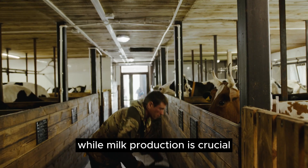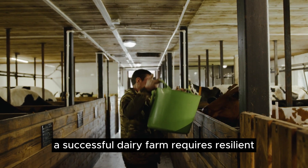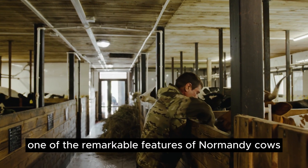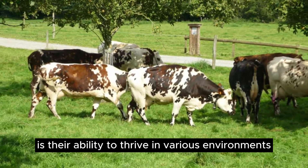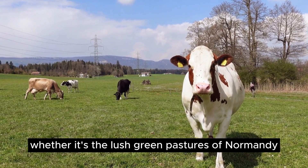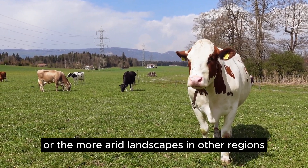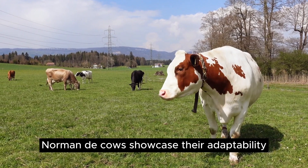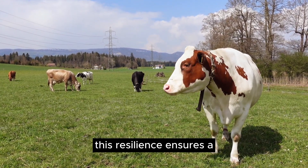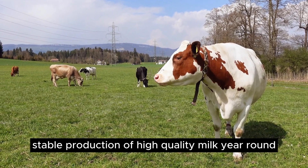While milk production is crucial, a successful dairy farm requires resilient and adaptable cattle. One of the remarkable features of Normandy cows is their ability to thrive in various environments. Whether it's the lush green pastures of Normandy or the more arid landscapes in other regions, Normandy cows showcase their adaptability. This resilience ensures a stable production of high-quality milk year-round.